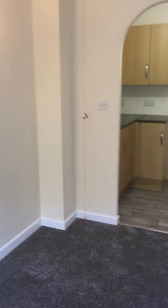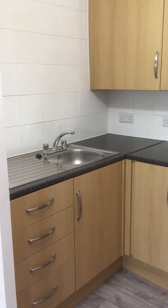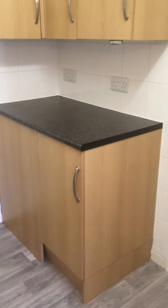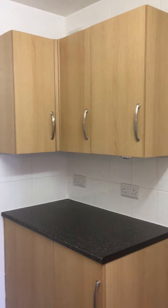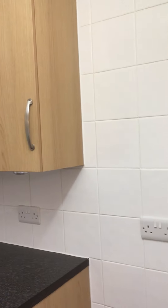From the lounge, an archway leads through into the kitchen, which is well fitted with ample wall and floor storage cupboards. There's a space for a tall fridge freezer and space for an electric cooker.